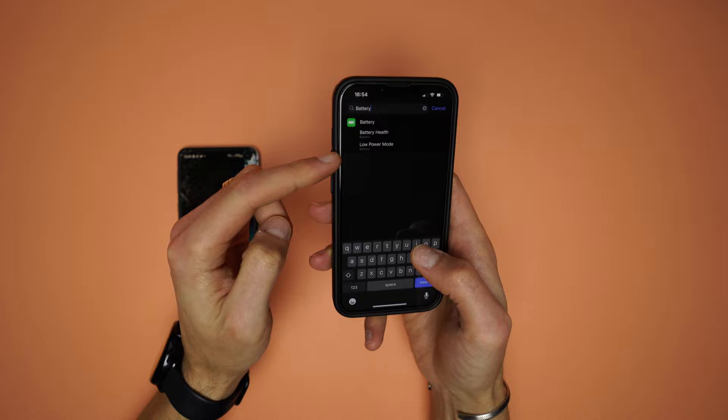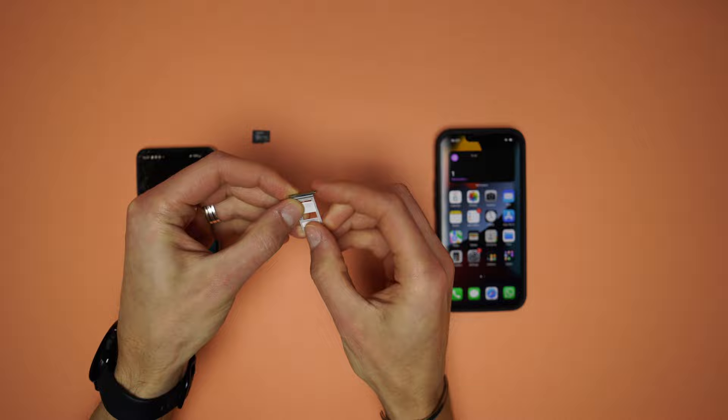The next feature I'm not too fussed about missing is the battery percentage — it is nice and useful to see this information, but there are widgets that show it. The last feature that I miss, and can be called a pain for not having it, is the dual SIM slot or microSD card slot.